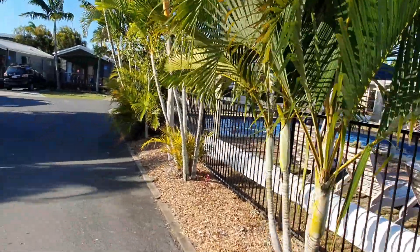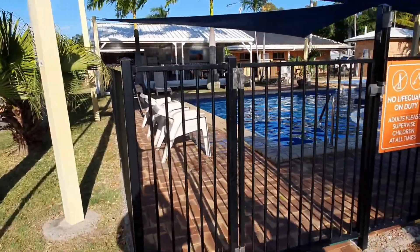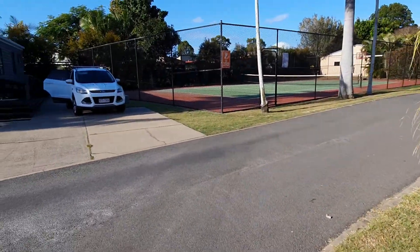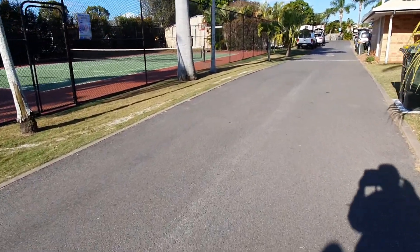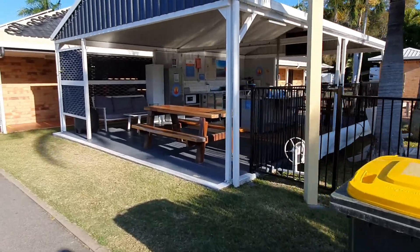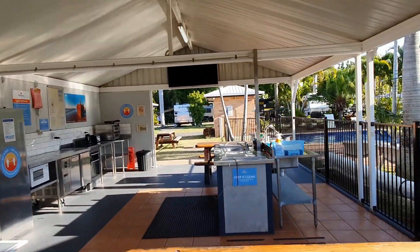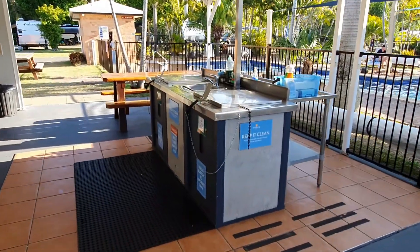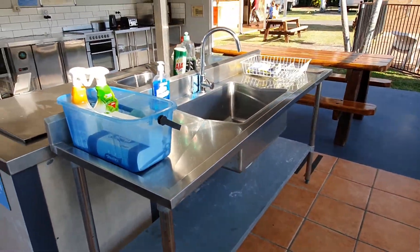Behind is an amenities block and I think there's a laundry in there. Over this way are the tennis courts. There's also a really nice camp kitchen down here — it has a TV in it. TV up on the wall, seating area, barbecue area and washing-up facilities — everything's supplied here, so you just need to bring your food and plates and you're good.